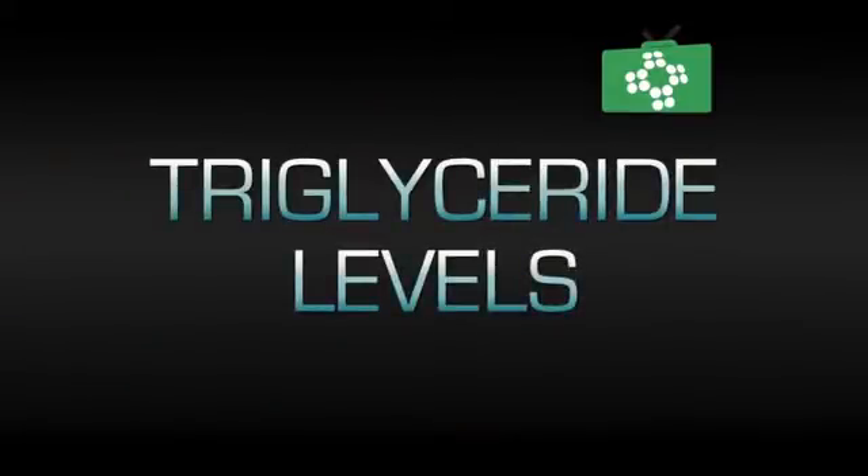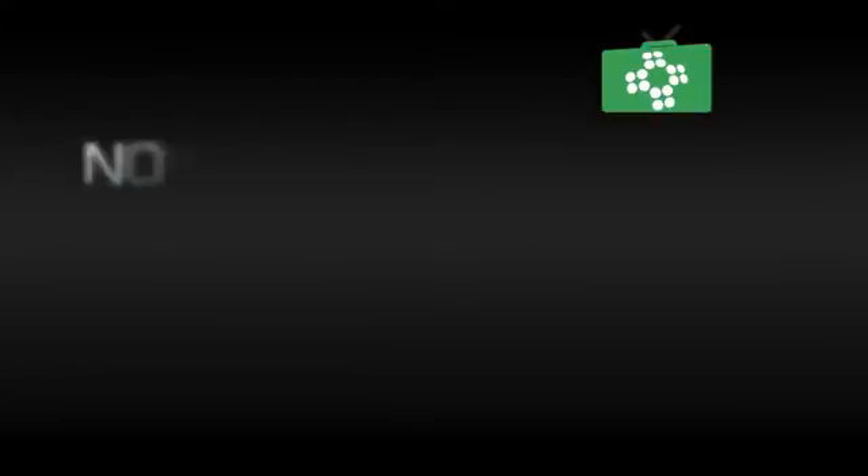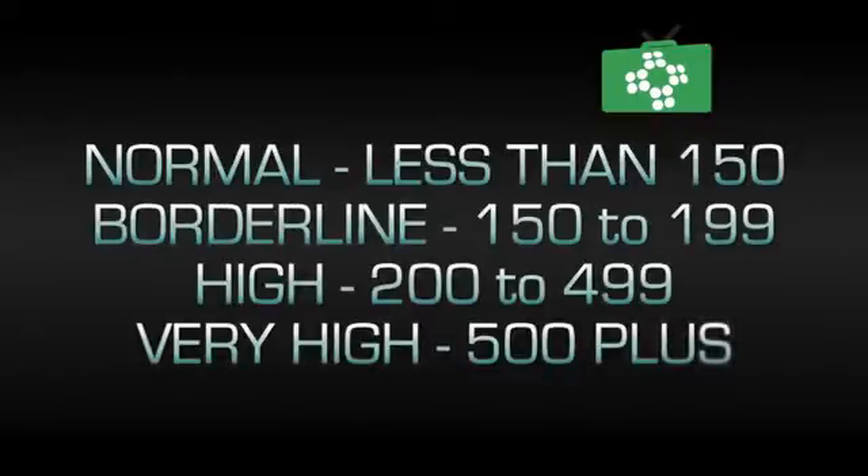Triglyceride is a form of fat in the blood. If you have high levels, your total cholesterol levels are usually high as well, including a high LDL and a low HDL, the good cholesterol. Triglyceride levels are normally defined as: normal if less than 150; borderline to high between 150 and 199; high 200 to 499; and very high over 500.